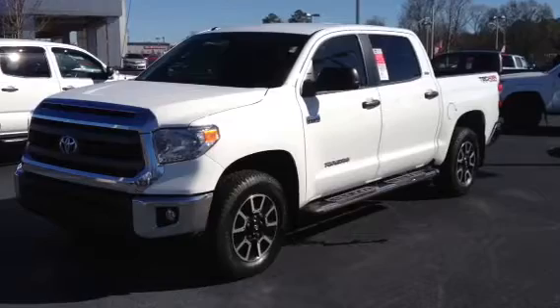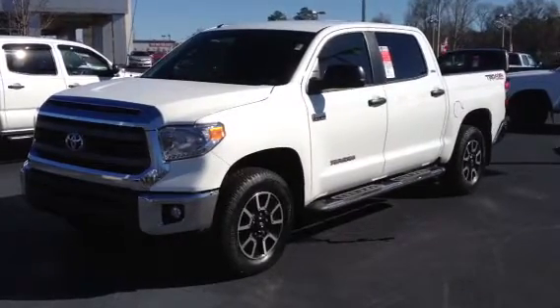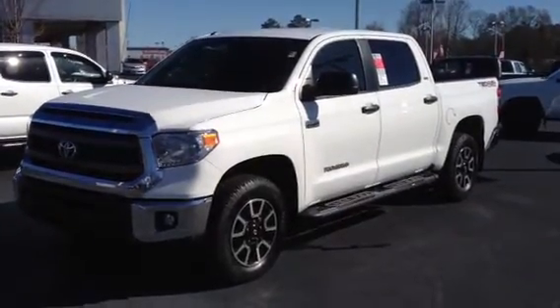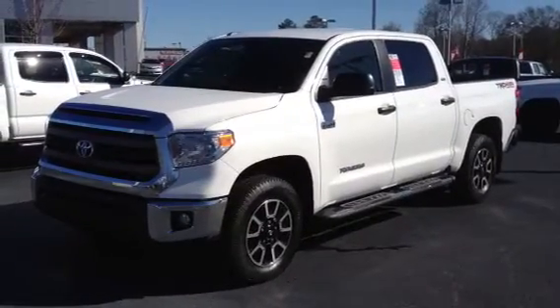This is Ronnie Barnes in LaGrange, Georgia at LaGrange Toyota. This is a short video of a brand new 2014 Toyota Tundra CrewMax 4WD TRD Off-Road SR5 package. This video is for Ben — I want to thank you for inquiring about this vehicle.